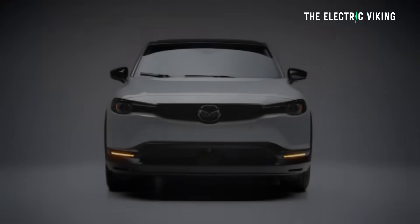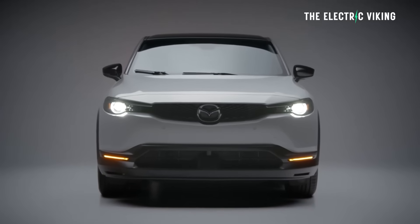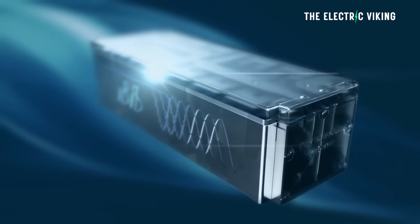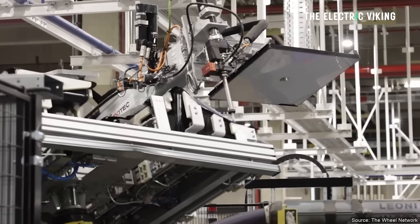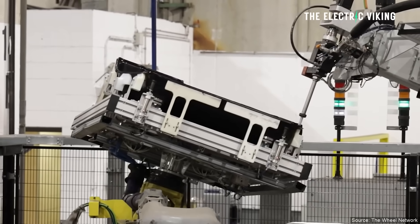A good example of a small EV that doesn't really work is the Mazda MX-30 — it has a range of only just over 100 miles, a small battery pack, and is relatively expensive. The IBIS system should reduce the size and weight of all the components going into an EV, enabling manufacturers to fit more battery capacity without a major cost increase, giving smaller EVs better range.